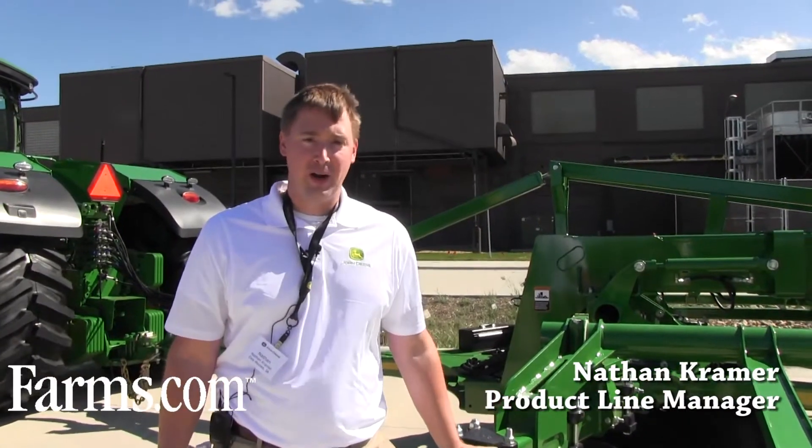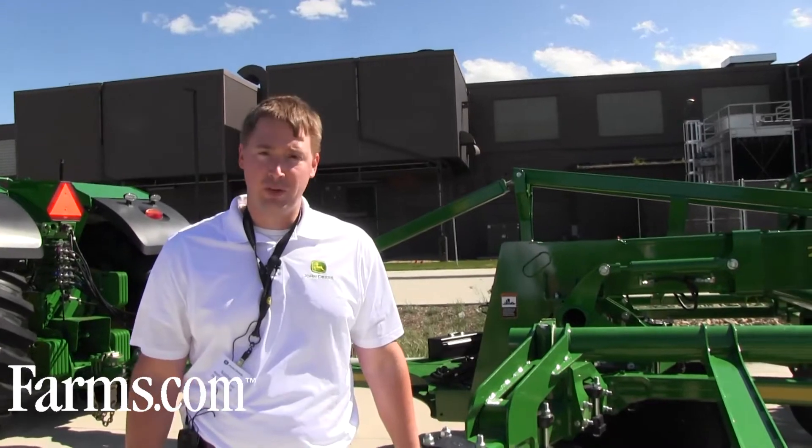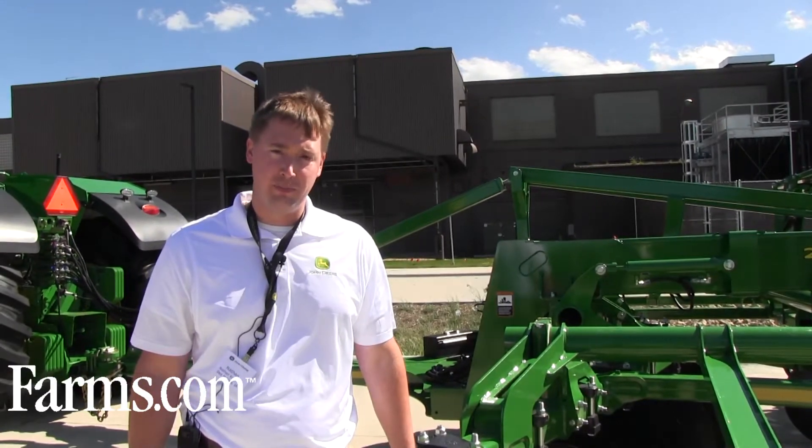Good afternoon, I'm Nathan Kramer. I'm the product line marketing manager for John Deere and I work with our tillage and our nutrient application bar lineup.